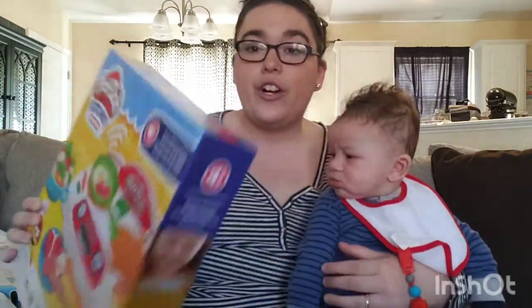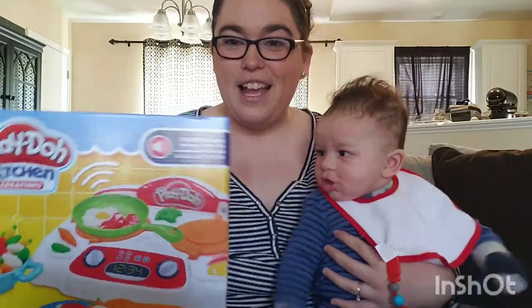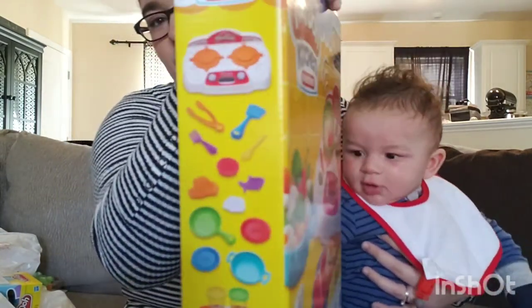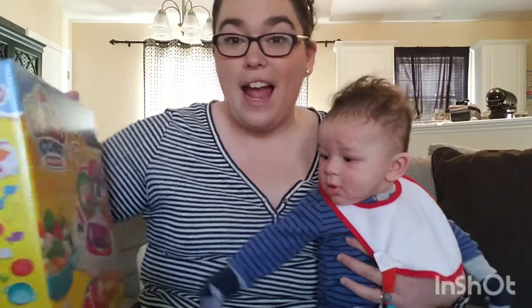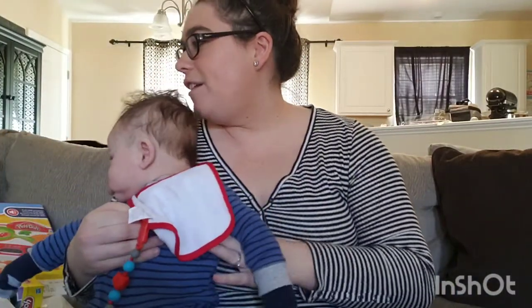Me and Devin have already started getting some Christmas presents. This was $5.99 and I feel like they stickered it wrong because it seems really cheap — it's a Play-Doh kitchen set for my niece who loves Play-Doh. It comes with a skillet and a stovetop and stuff. $5.99 for this — one more gift and her Christmas present is basically done. We already have four Christmas presents and it's only March.